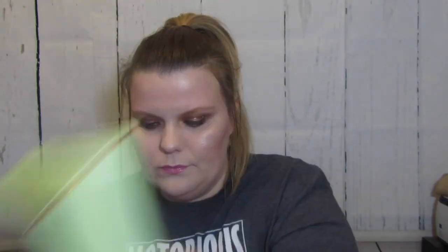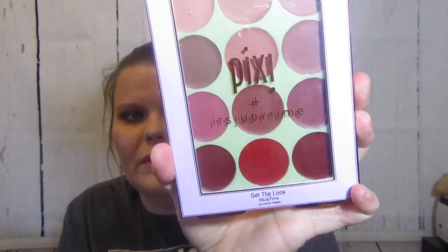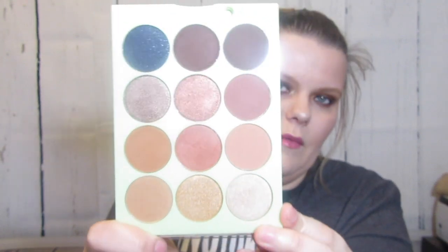There's also a strobe and sculpt brush, and a strobe and sculpt highlight and contour palette - I think those are with Miriam. Then it's Judy's time - she has a lip time lip contour palette which I haven't swatched yet, but I like all the colors; it'll be very pretty for contouring your lips. And then her shadow palette, which I am actually wearing right now - it's gorgeous.